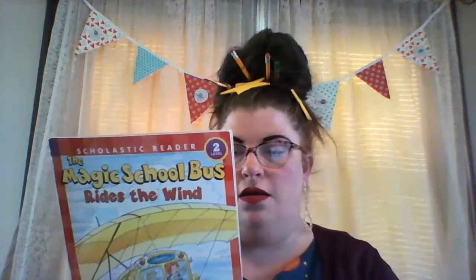They're like three hours long — not really, but you know what I mean. The next few that I'm going to read are these readers. This one, again, is a level two — so vocabulary and sentence length for beginning readers. This is the Magic School Bus Rides the Wind.